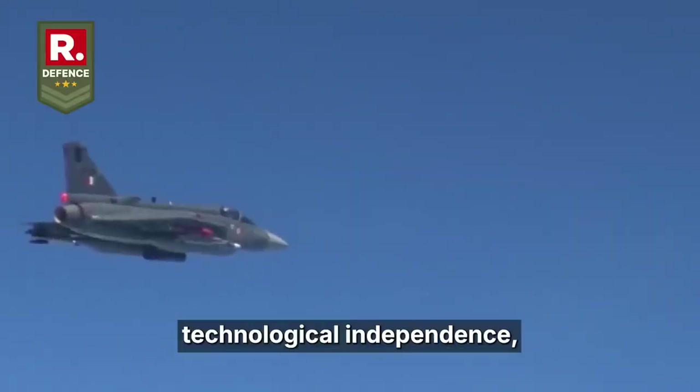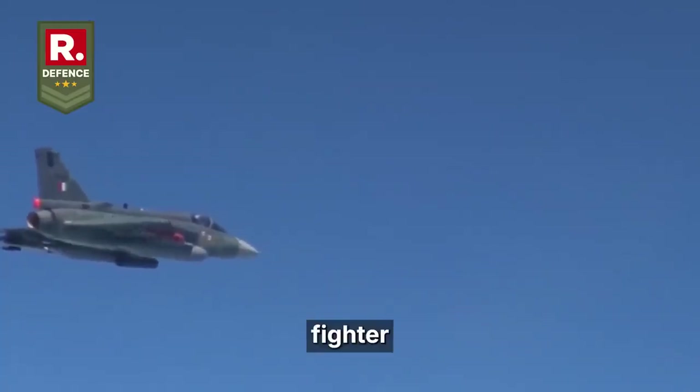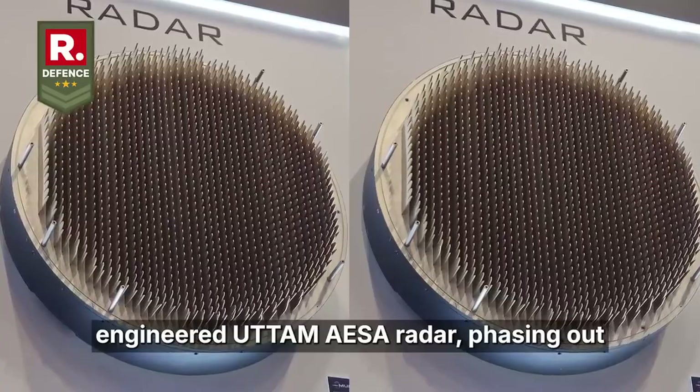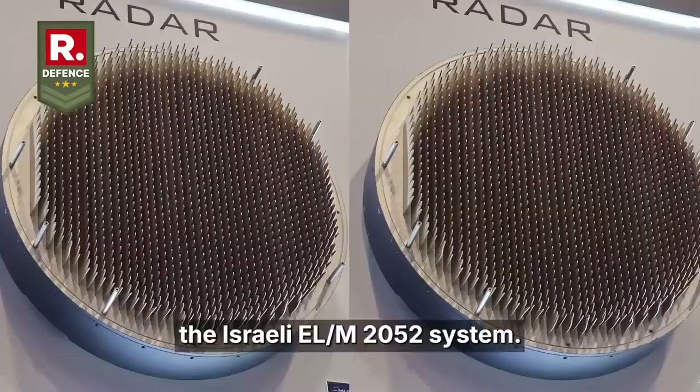In a bold move toward technological independence, India is equipping its Tejas MK-1A fighter jets with the domestically engineered Uttam AESA radar, phasing out the Israeli EL-M2052 system.